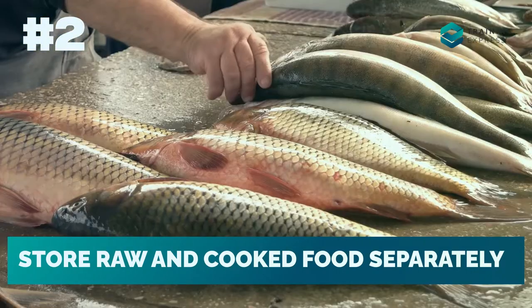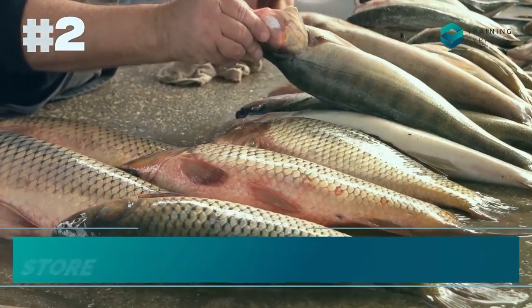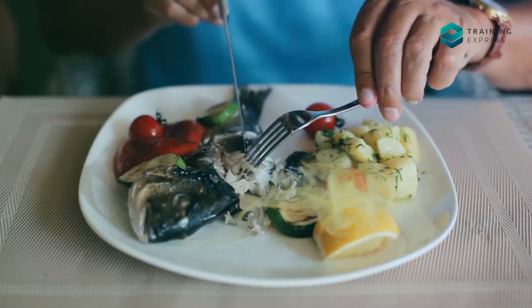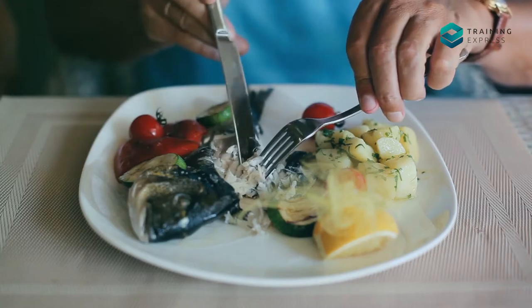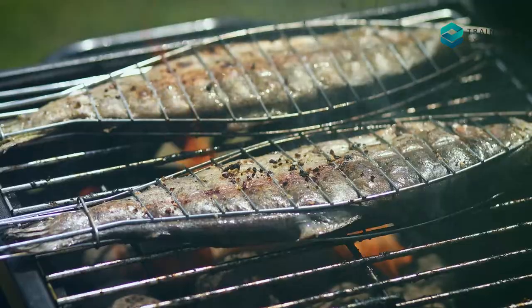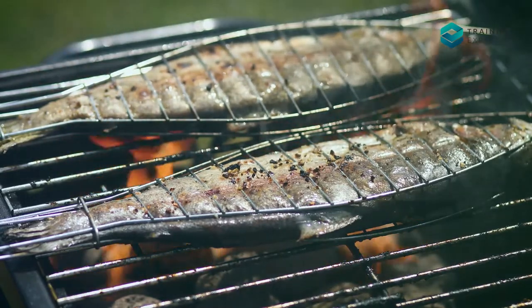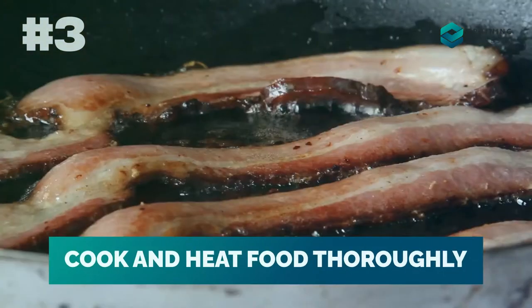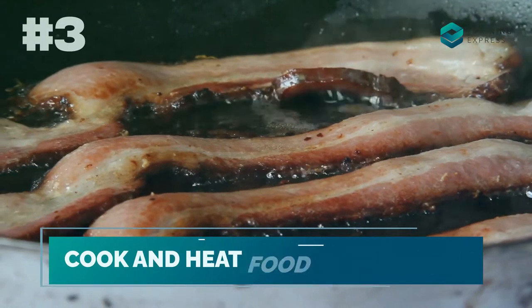Tip number two: store raw and cooked food separately. Harmful microbes from raw fish, meat, or poultry can easily be transferred to ready-to-eat food through cross-contamination via knives or other equipment. That's why it is crucial to store them separately and use separate utensils while handling raw and cooked foods.